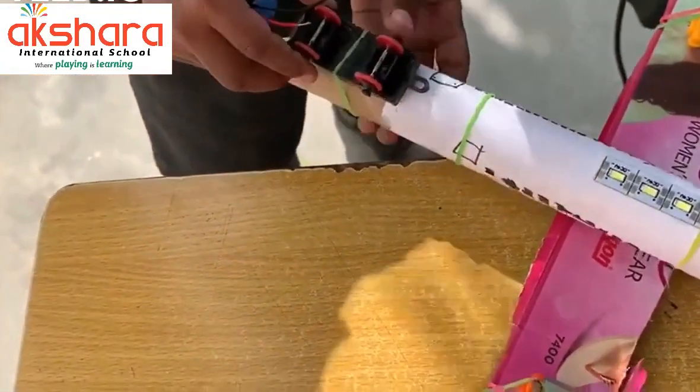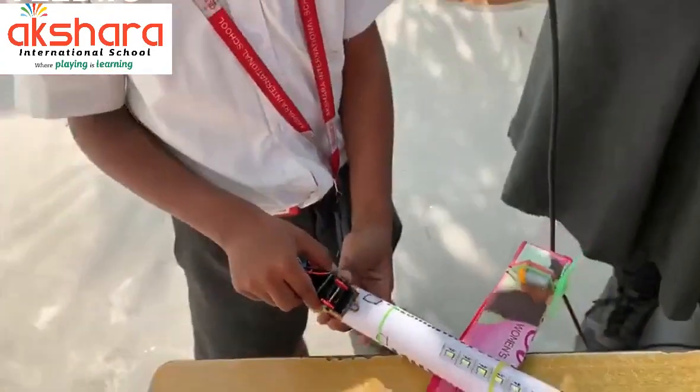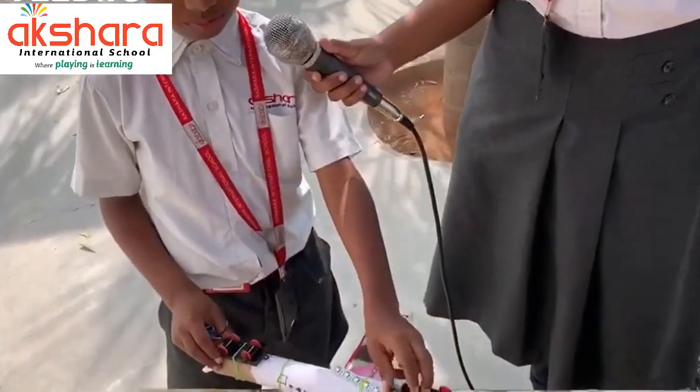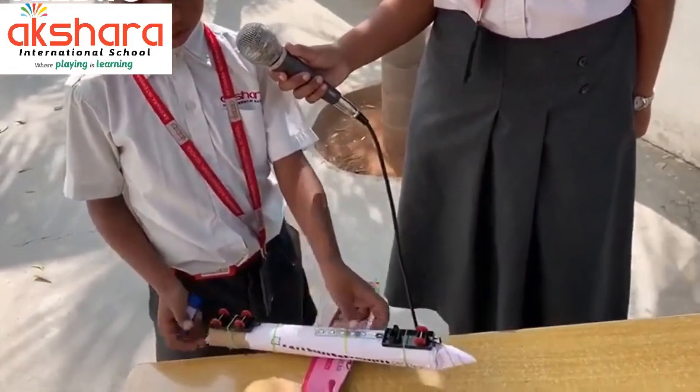Now, here we go to the landing gear. These help the plane to land and take off. Instead of scratching on the ground, they help the plane to move smoothly.